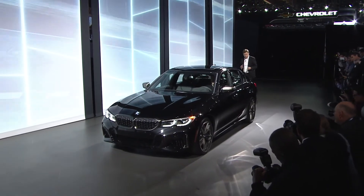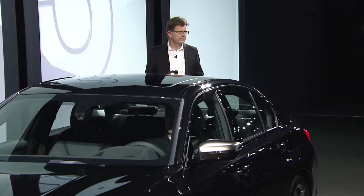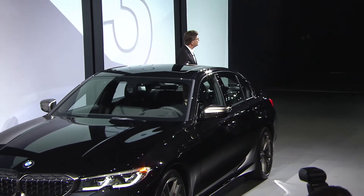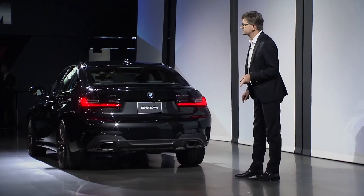Here it is — the new BMW M340i, the ultimate sports sedan. The 3 Series established and has led the segment of sport sedans, and will continue to do so now in its seventh generation. Over the past 40 years we have delivered more than 15 million 3 Series cars, almost 3 million in America alone. This makes it the most successful model of the BMW brand and the world's best-selling premium vehicle.